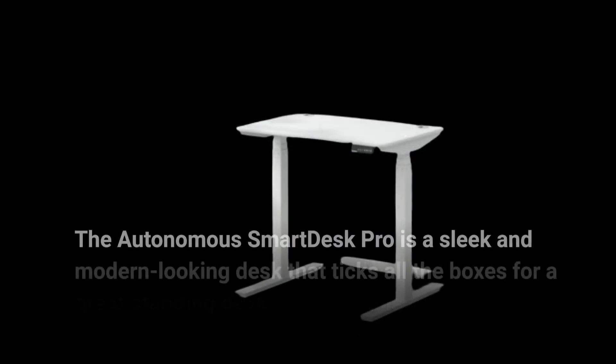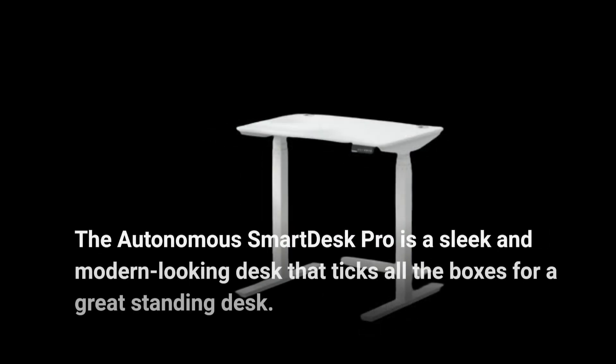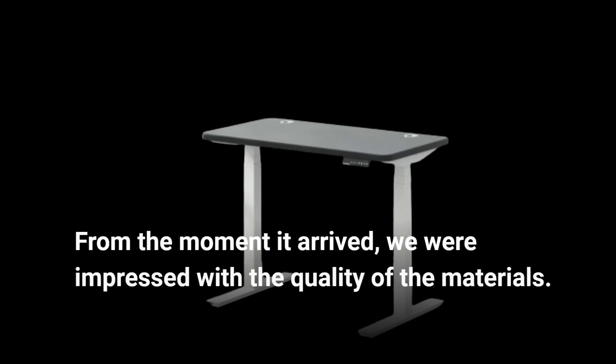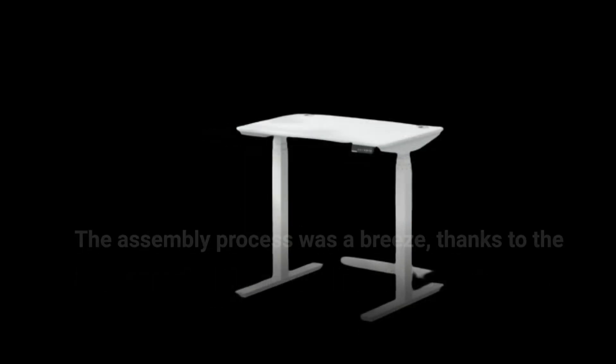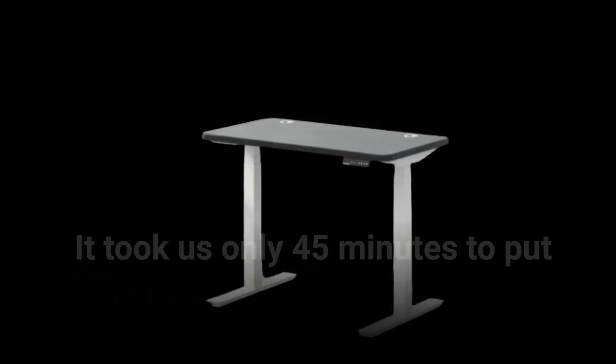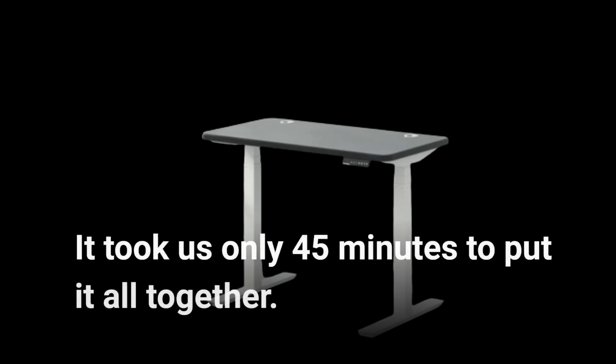The Autonomous Smart Desk Pro is a sleek and modern-looking desk that ticks all the boxes for a great standing desk. From the moment it arrived, we were impressed with the quality of the materials. The assembly process was a breeze, thanks to the clear instructions and neatly organized parts. It took us only 45 minutes to put it all together.